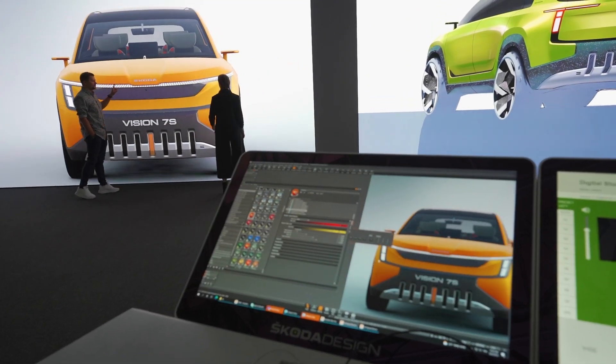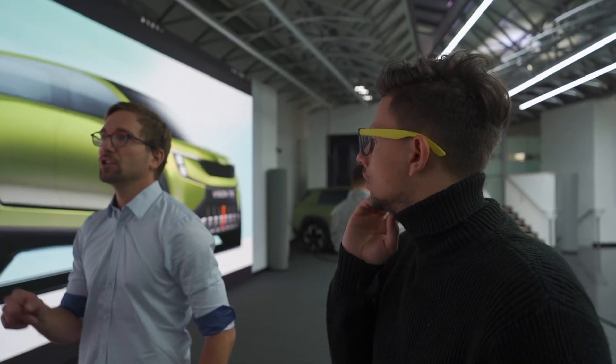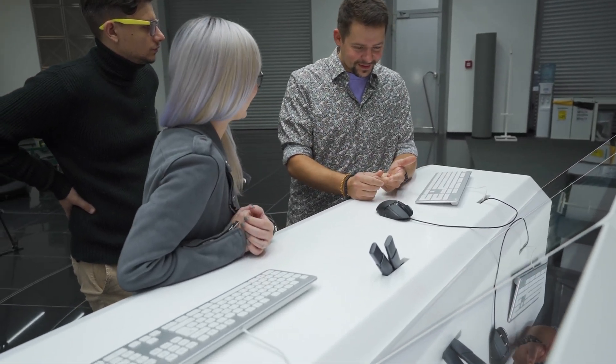We use these LED walls on a daily basis. We review all the 2D sketches on them, and we use them for the digital design model reviews. They give us more freedom, more flexibility, higher speed and higher efficiency of the whole process.